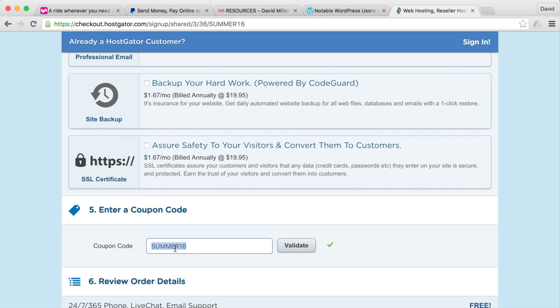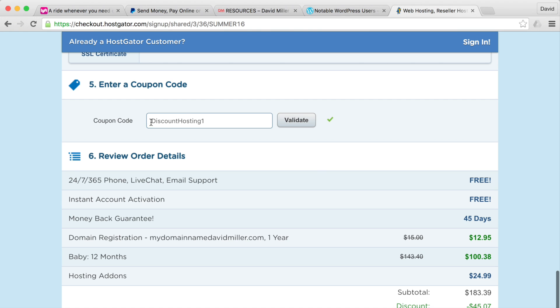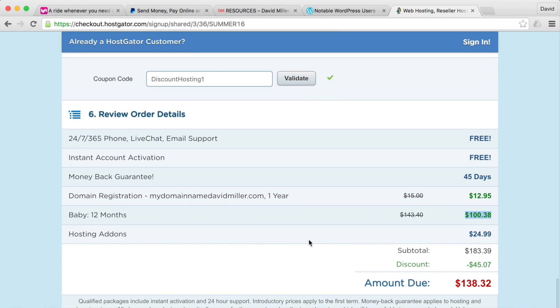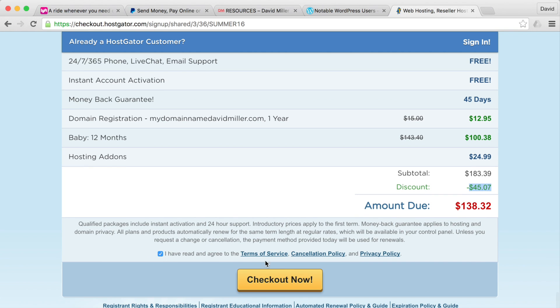Finally, enter the coupon code 'discounthosting1' and hit validate. You'll see in the order review that it's been validated — thank you, that gives me credit. The summary shows 24-hour service, free instant account activation, a 45-day money-back guarantee, your domain name davidmiller.com for one year, and the Baby plan for 12 months totaling about $100. Once ready, hit checkout.